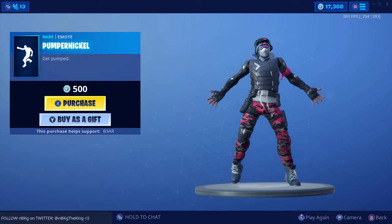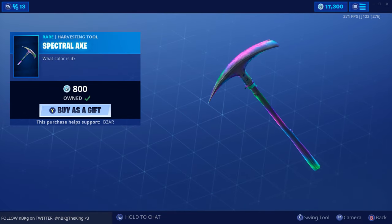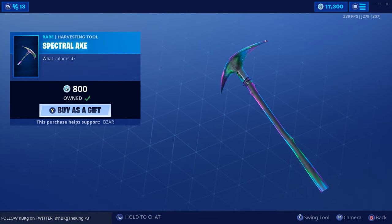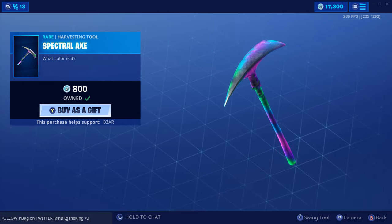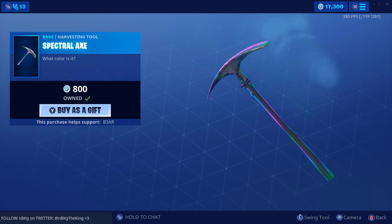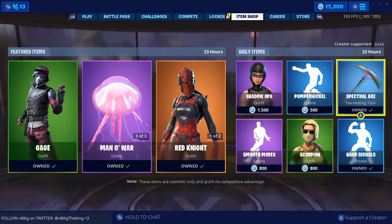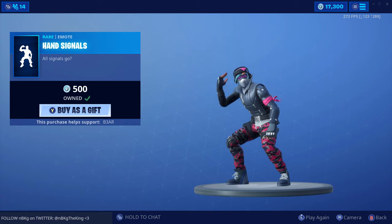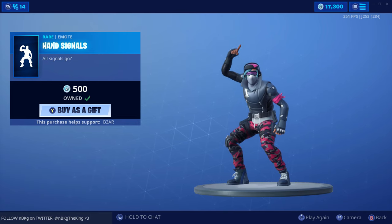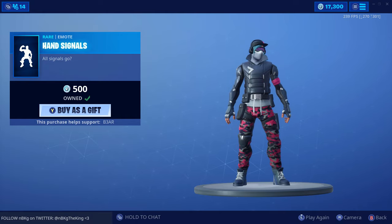This goes well with the skin — I feel you look hype. We get the Spectral Axe again — very cool, I like how the effects are on this one. I've had this for a long time but still a fan favorite — kind of reminds me of the Galaxy skin. And we have Hand Signals — haven't seen this in a while. Absolutely hilarious.